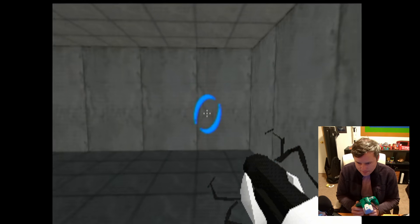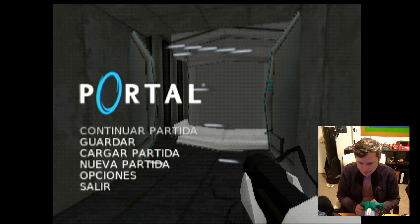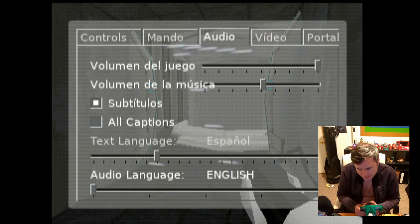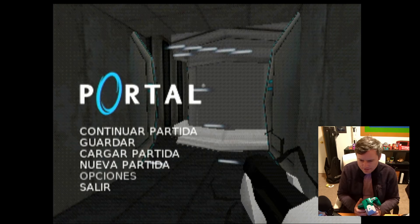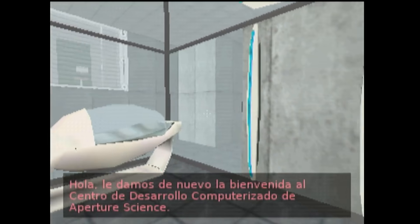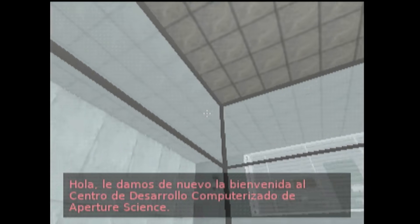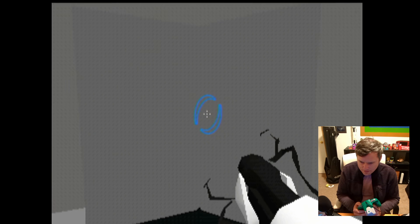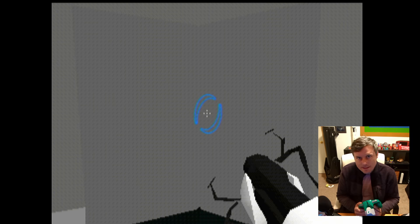Lastly, I just wanted to mention translation — you'll notice I put the game in Spanish here. You can also change the audio. I tried the Spanish audio earlier and it sounded really weird to me. I'm not sure if I'm changing the frequency — if I am, I need to fix that. But it just does not sound like GLaDOS.